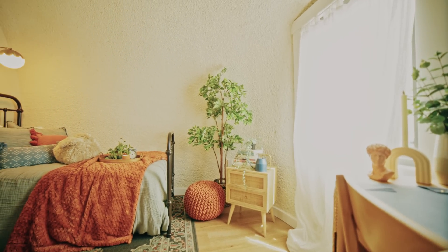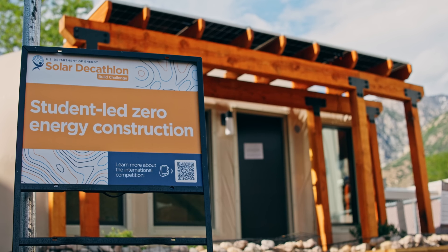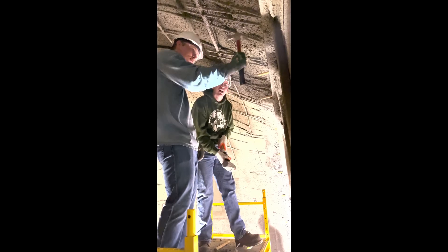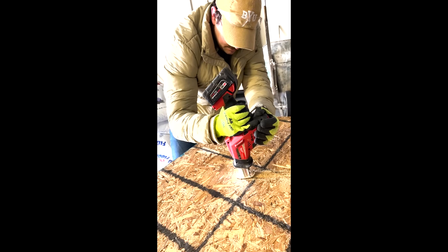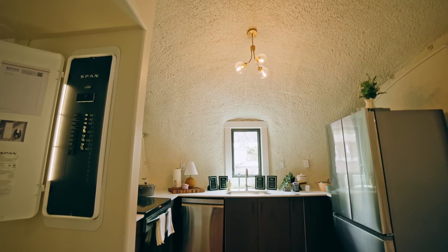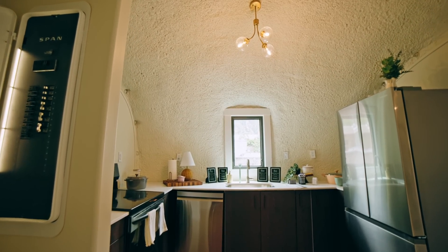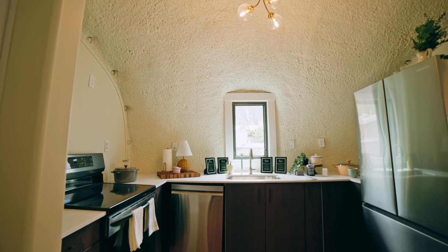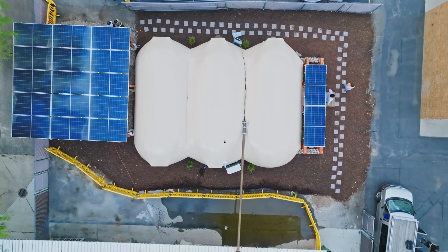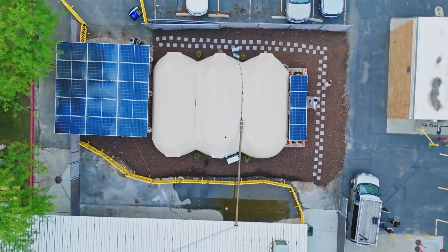The goal with this house is to make it net zero in terms of energy. The structure has an innovative design that is really great at keeping heat in or heat out depending on the climate at the time. The appliances are water smart, so they use less water. It's also very energy efficient — it has a span panel that helps regulate the energy that comes from the solar panels.